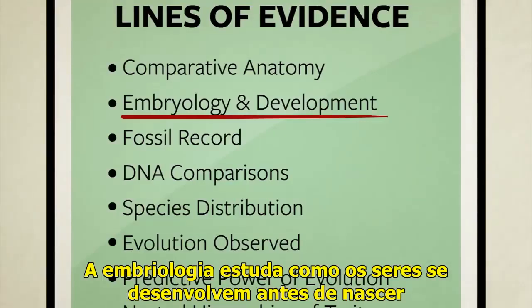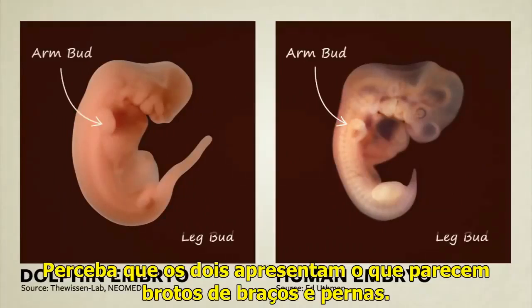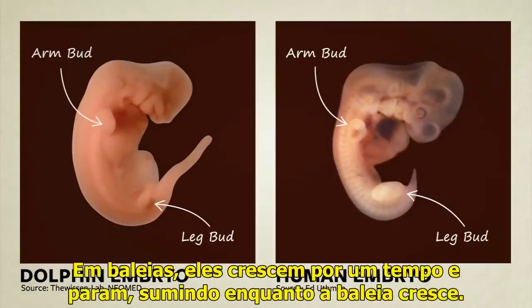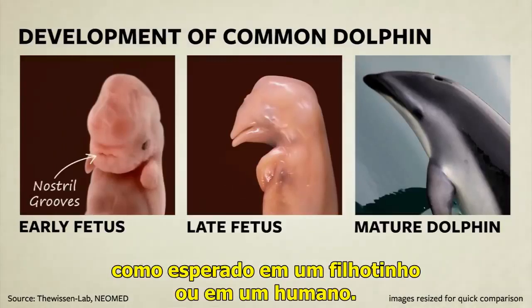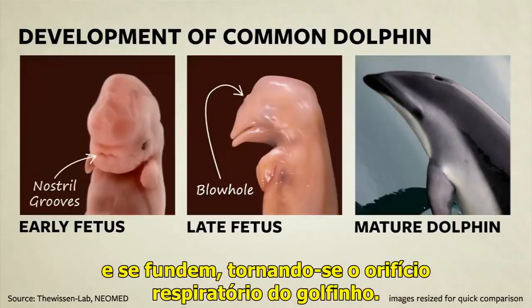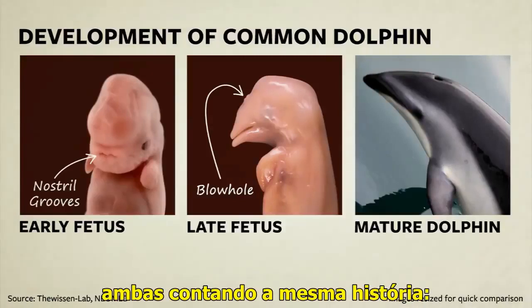Embryology is the study of how creatures develop before being born or hatching from an egg. Here we see a dolphin and a human embryo side by side at similar stages of development. Notice that they both have what look like arm buds and leg buds. In humans, the leg buds grow to become legs. In whales, they grow for a while but then stop, effectively fading away as the rest of the whale continues to grow. These are photographs of a common dolphin at different stages of growth. Notice that early on, we see two nostril grooves on the front of the face, just like you'd expect in a puppy or a human. As the dolphin continues to grow, the nostrils migrate to the top of the head and fuse together, becoming the dolphin's blowhole. So far, we have multiple facts from two independent lines of study — comparative anatomy and embryology — that are both telling us the same story: the ancestors of whales were once four-legged land creatures.